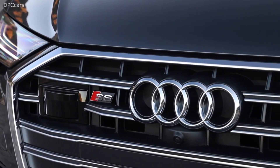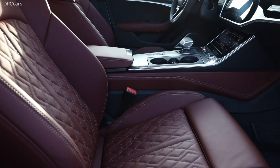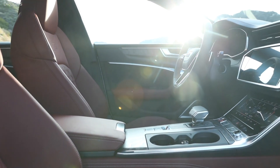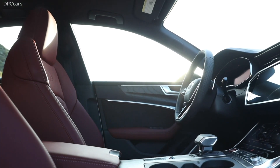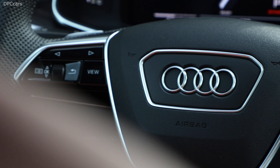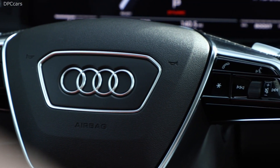Following its introduction in the first half of April, the 2020 Audi S6 sedan finally has a price tag in the United States. You can get behind the wheel of the performance sedan from $74,895, if we take into account the mandatory $995 destination charges.